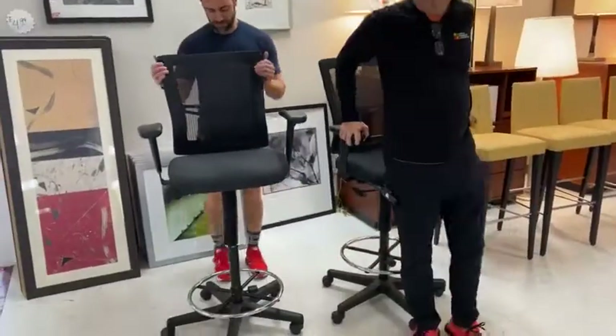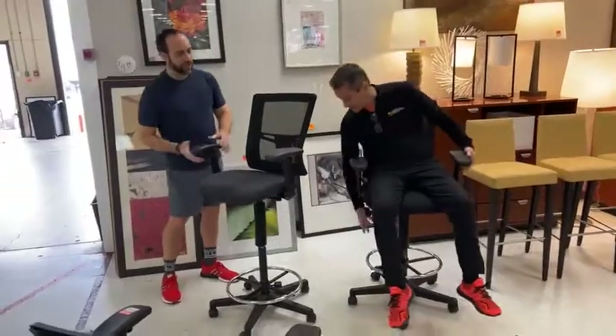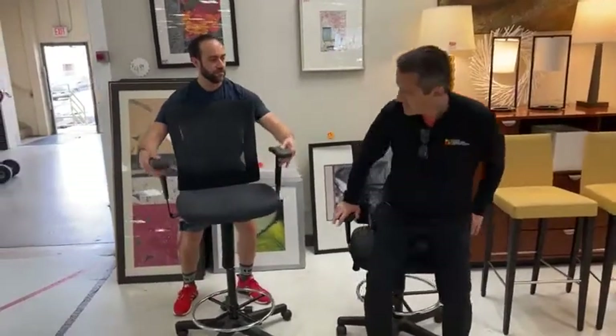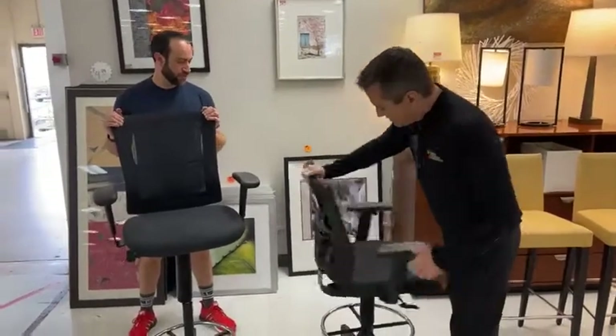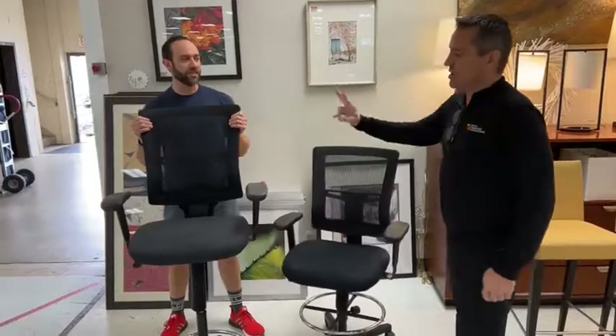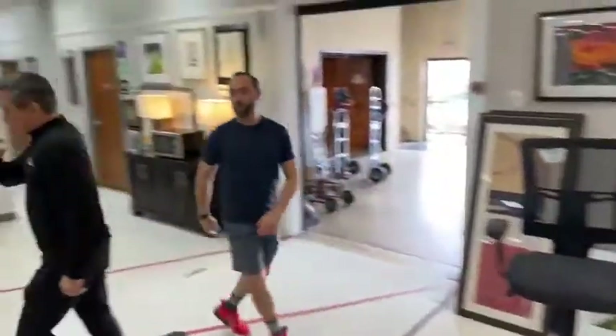These just came in — they're a really good commercial-grade adjustable chair. These are going to be $99 each. They come with arms and backs, and ratchet backs. It's a great chair. There's only two of them.